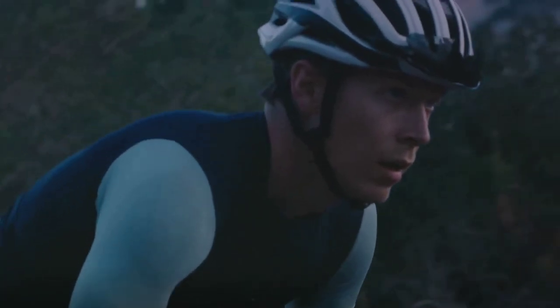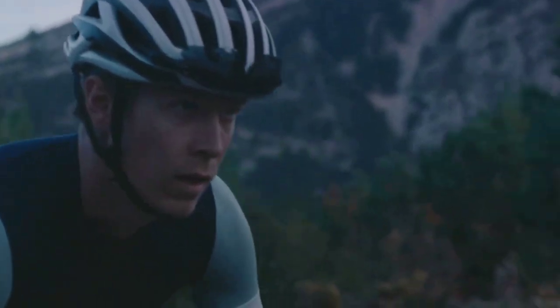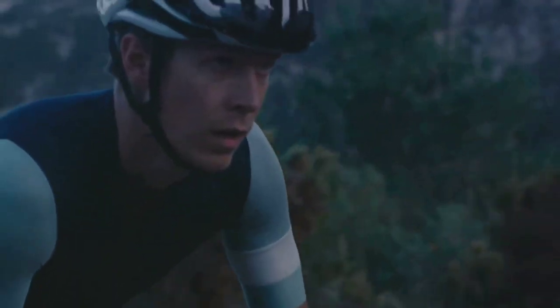And let's not forget the Kiss Air 2 Chamois, a feature that adds a touch of comfort to your ride. However, it's worth noting that while the Chamois may not offer the pinnacle of comfort for longer rides, it certainly does its job for those shorter, chilly jaunts.